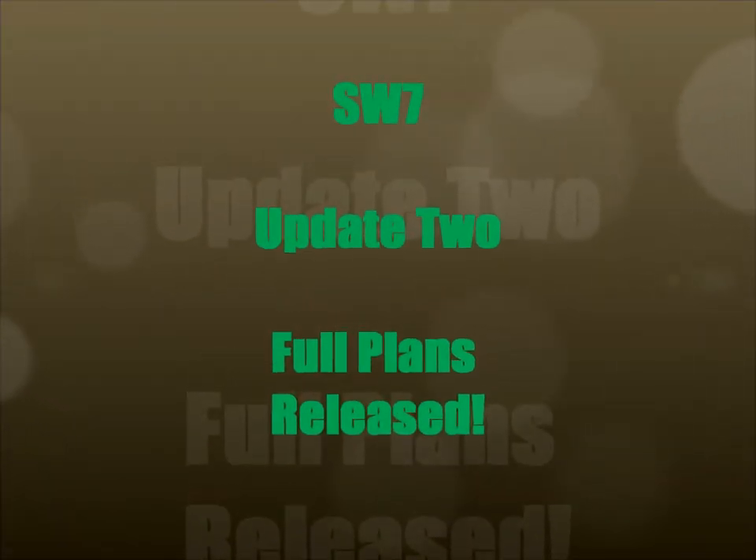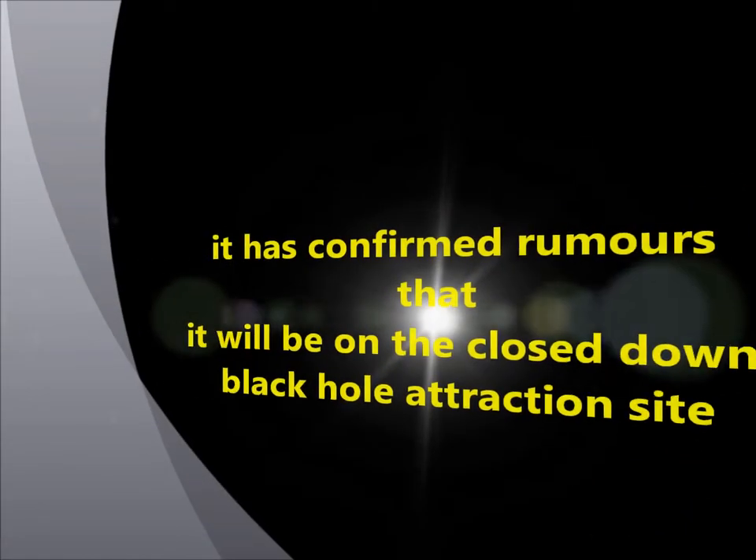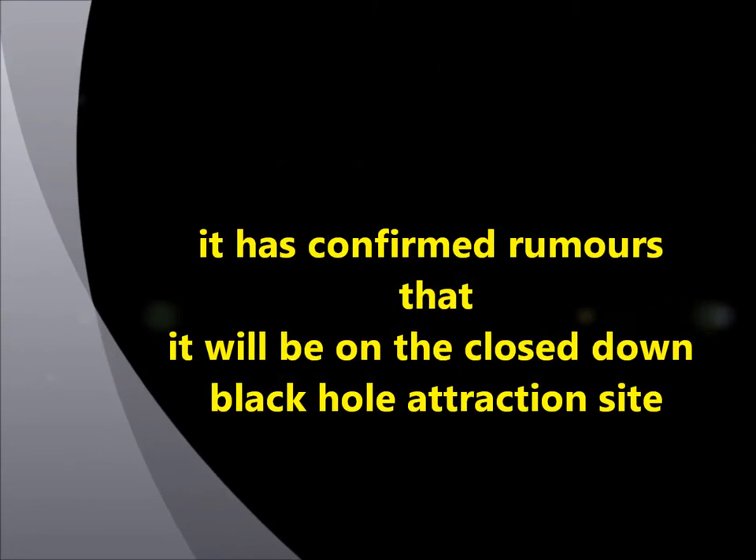Hello and welcome to UK Theme Park. Today we're going to be reviewing the plans for SW7 and then looking at how the construction is going.